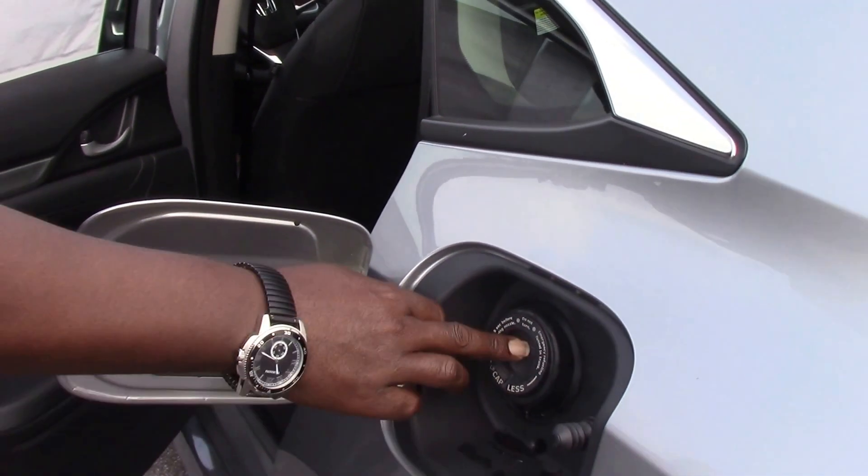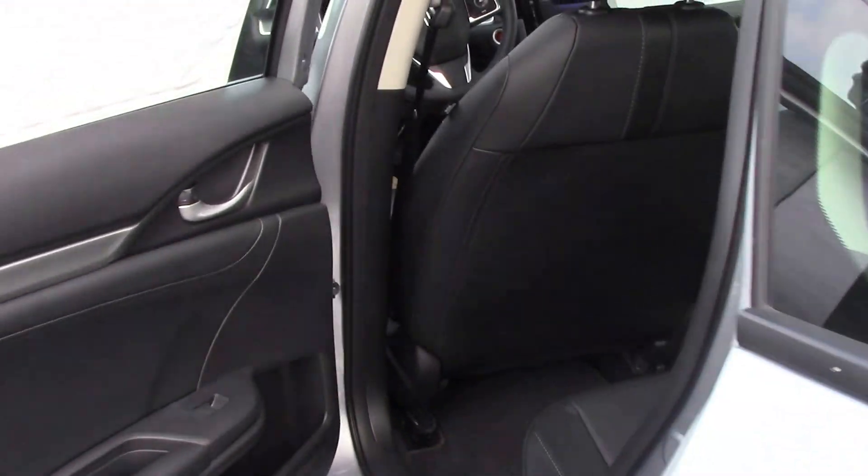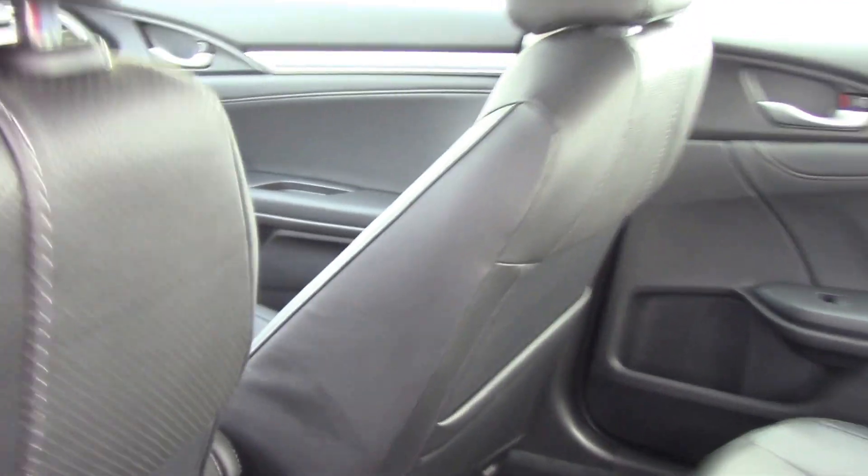You have the capless gas fill, and a beautiful black leather interior with heated seats for the front passengers.